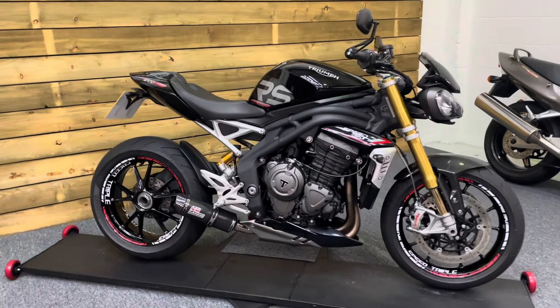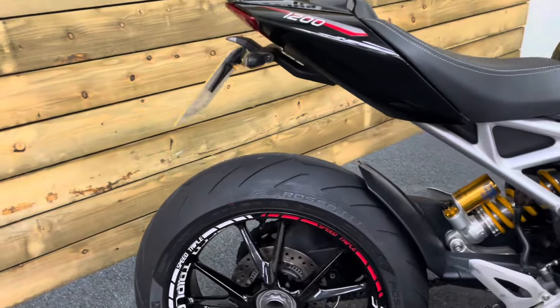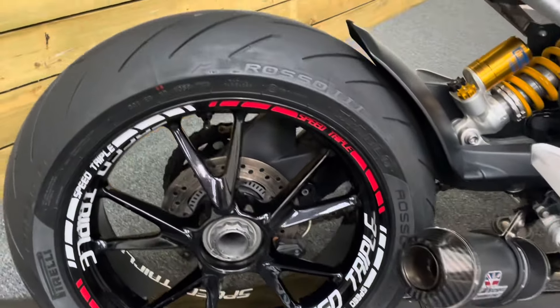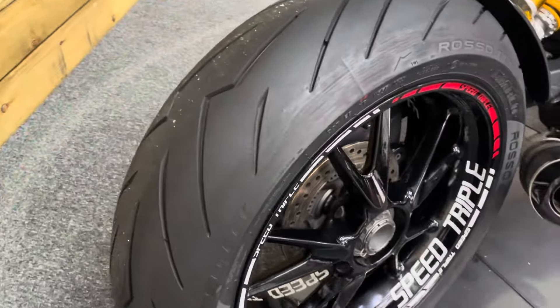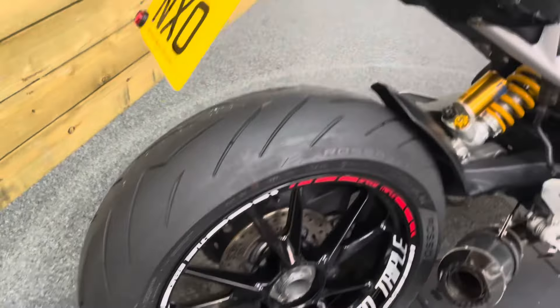This bike's in fantastic condition and comes in the black, red and silver colour scheme with the appropriately coloured rim tape as well, which looks absolutely superb. The rear wheel itself is in fantastic condition — no dings, dents, scuffs, scrapes or scratches, and you can see all of it thanks to the single-sided swingarm setup on this bike. There's a very nearly new rear tyre there as well.